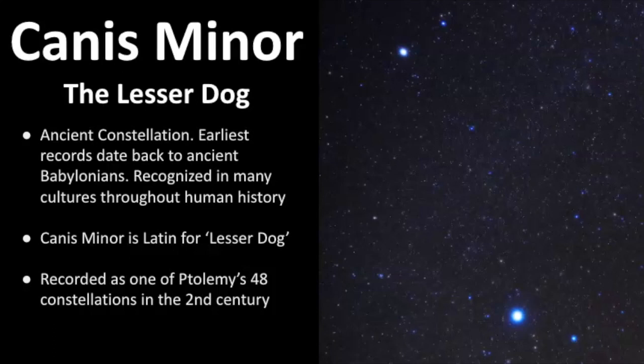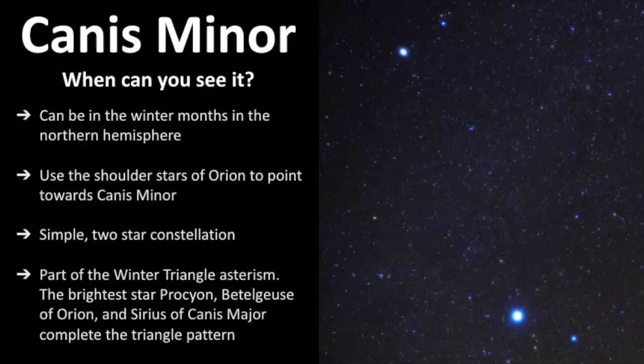Looking at this picture, Canis Minor is this simple two-star constellation. Down here is Canis Major, which has the brightest star in the night sky known as Sirius — I have a whole video about Canis Major. Canis Minor is best seen in the winter months in the northern hemisphere, and the way to find it is to use the shoulder stars of Orion to point to Canis Minor. It's also part of something called the Winter Triangle Asterism.